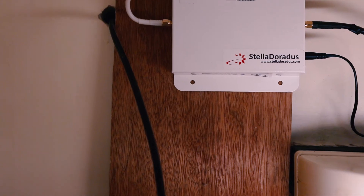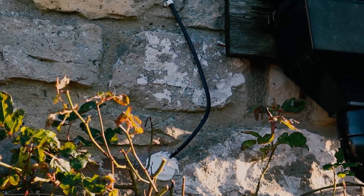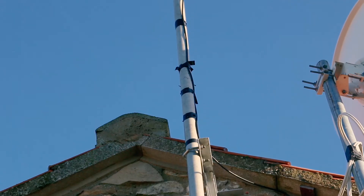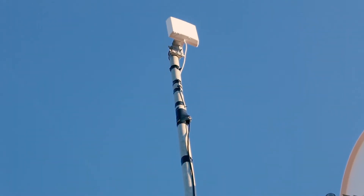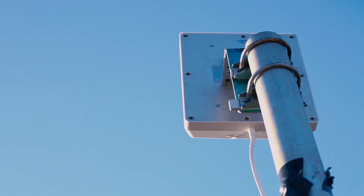A cable, which comes with the kit, leads outside to an existing mast and then to the antenna. This is mounted as high up as possible and faces the nearest mobile phone mast.